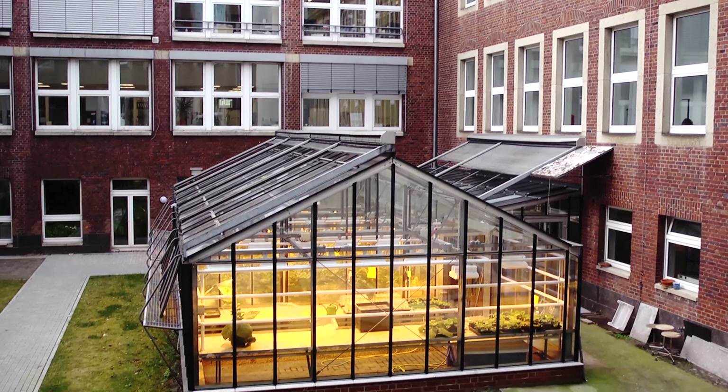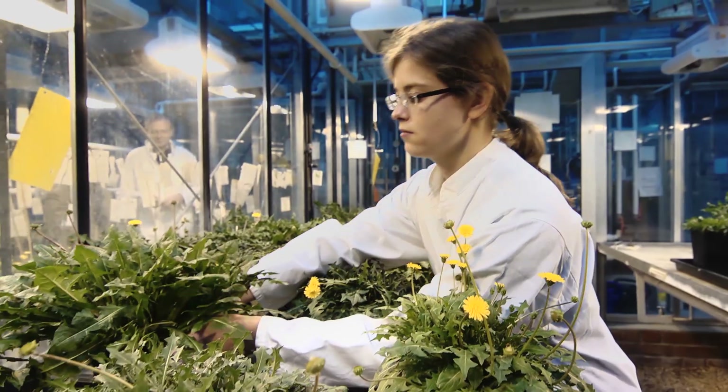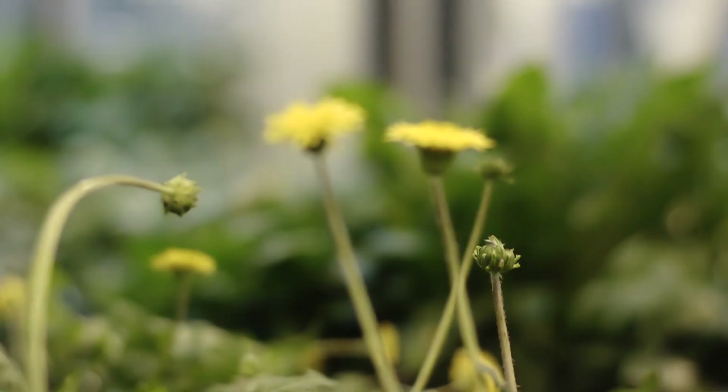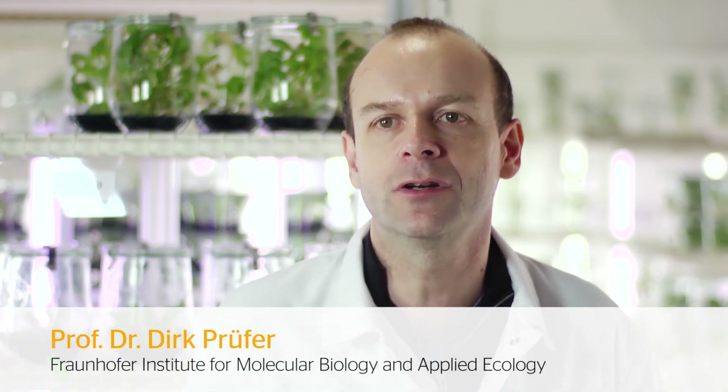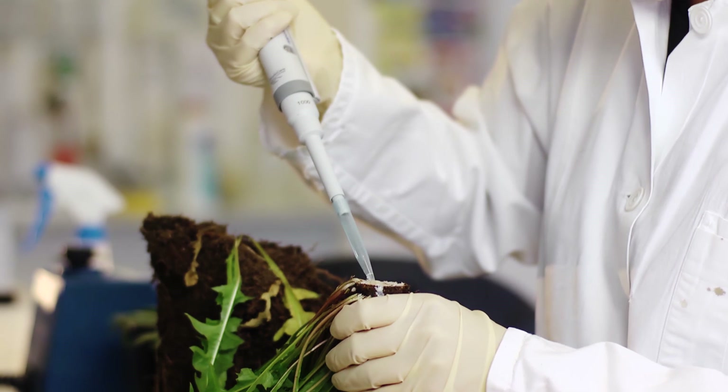It might sound strange that we at Continental want to produce tires out of dandelion. But it is a matter of fact that the root of a special kind of dandelion contains latex with a high amount of natural rubber. This was rediscovered by the Fraunhofer Institute at the University of Münster, Germany. You need to use the Russian dandelion because, unlike the German dandelion, it produces a quality of rubber that can also be used in tire production.